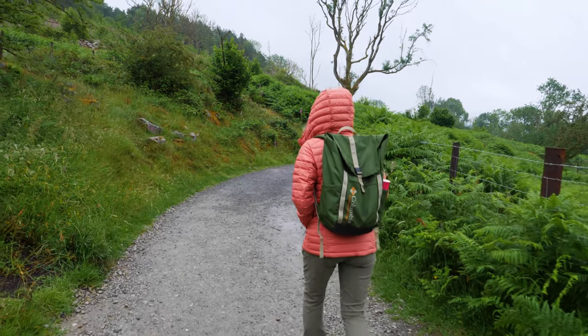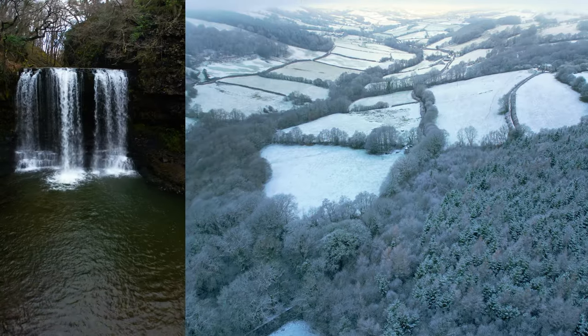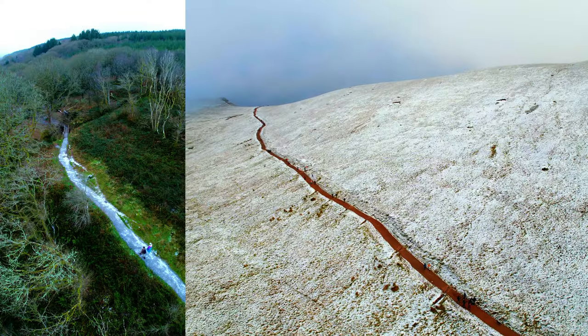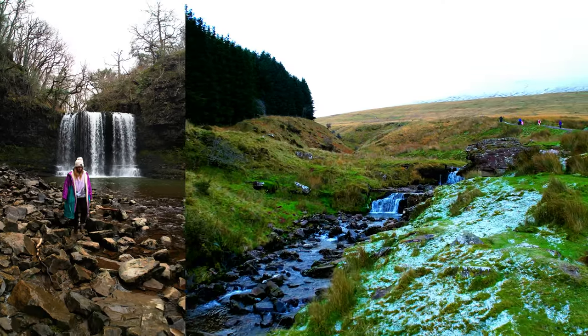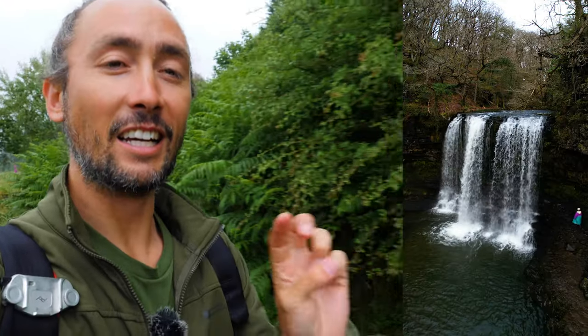We have made it to the Four Waterfalls trail now and this is somewhere we have actually been before, but we were here last time in winter — there was snow on the ground and ice down around the rivers — so it's going to be a bit different here. We do still have a little bit of precipitation from earlier today but it's kind of dying off. The waterfalls — we've only seen one of these before, so we're very excited to see the other three. There's actually plenty more to see in this area but we're not going to have time to see them all.